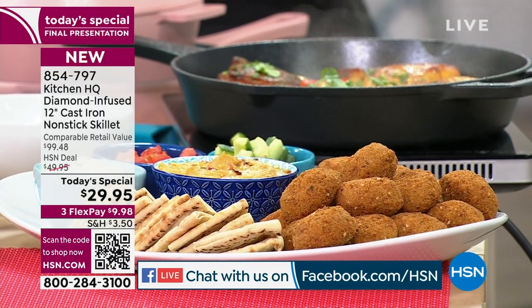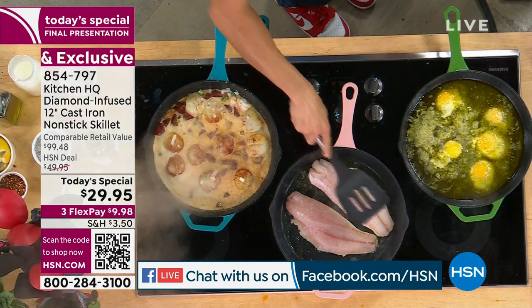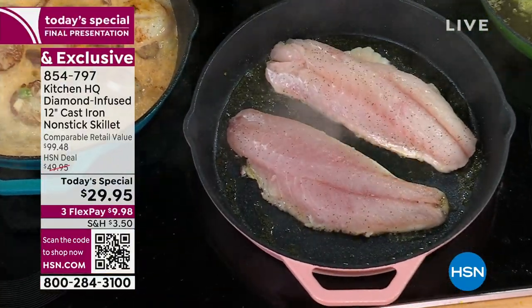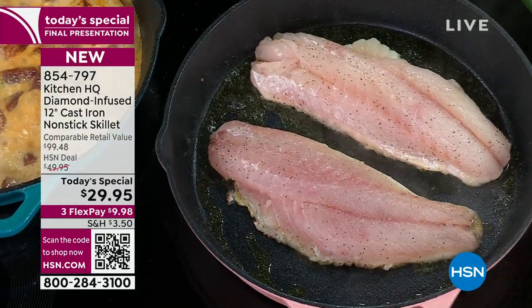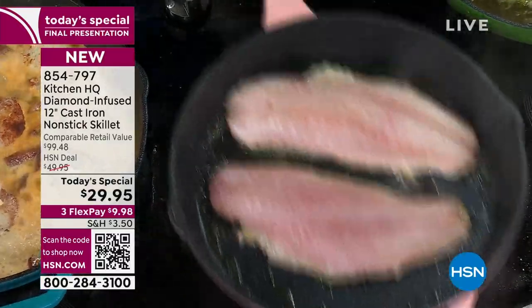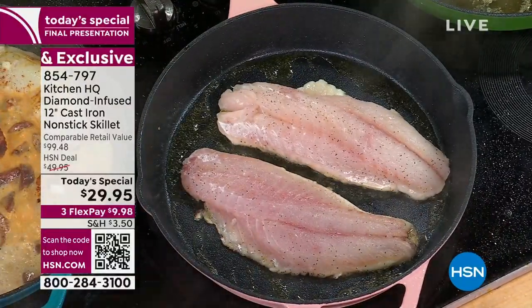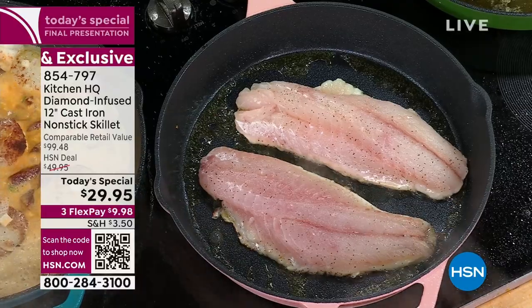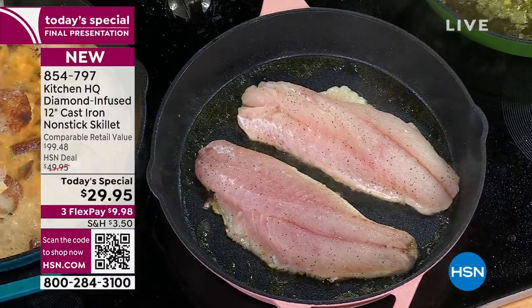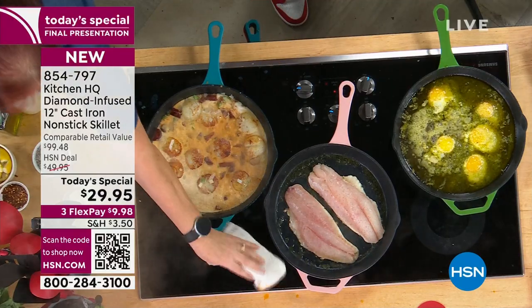Cast iron is the way to cook in the kitchen because it's about even heat — whether you're searing, roasting, braising, shallow frying falafels. Great recipe up online for that. Cooking is all about time and temperature, and you don't want your temperature to drop when you're searing or braising or roasting. Consistent, even temperature. Look at my skin-on fish — nothing will stick because it's ceramic nonstick cast iron that's diamond enhanced. This is revolutionary. We will remember this is where ceramic nonstick cast iron was born.